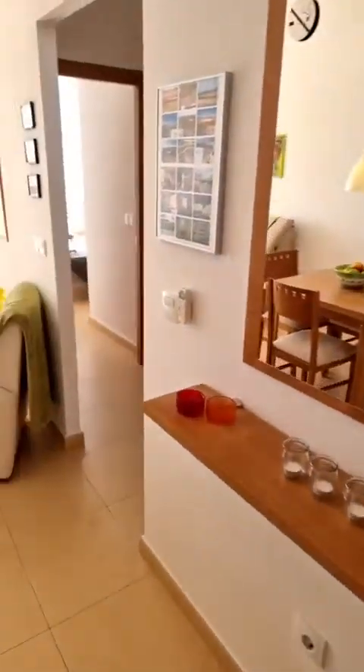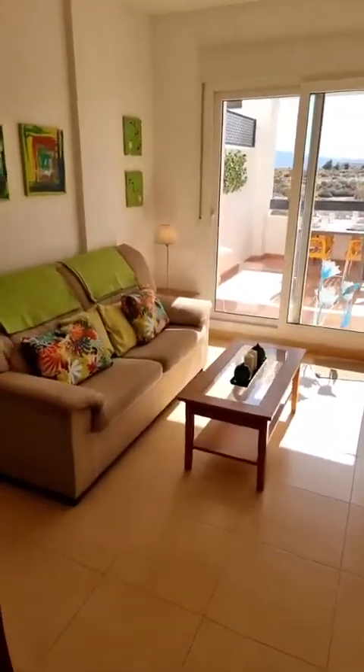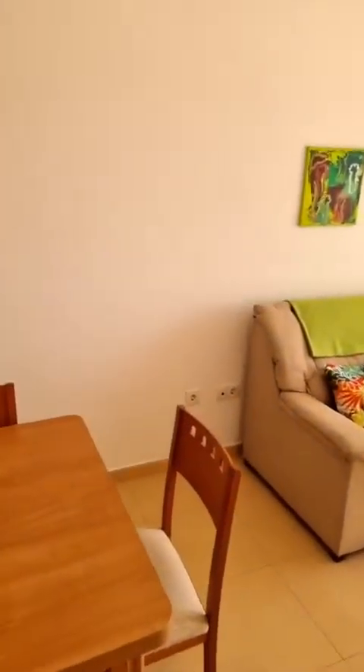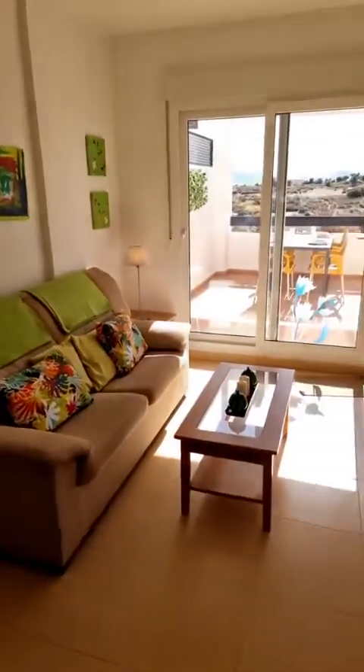Asking only 69,900 euros — still open for offers, sensible offers obviously. I shouldn't say it's a steal because it's a beautiful apartment, but I think it could also be something for an investor.